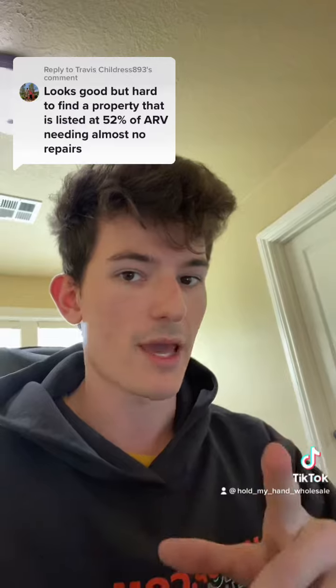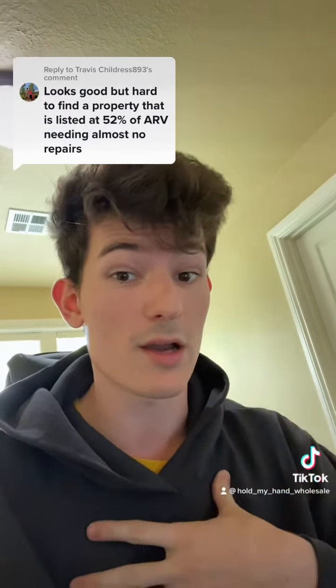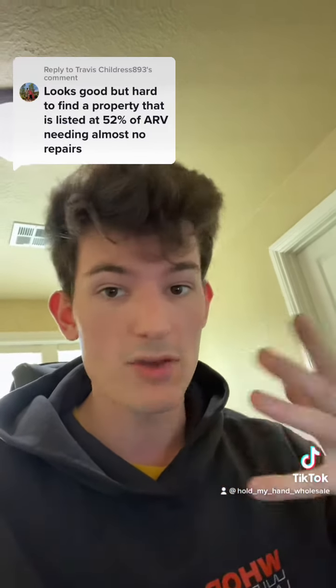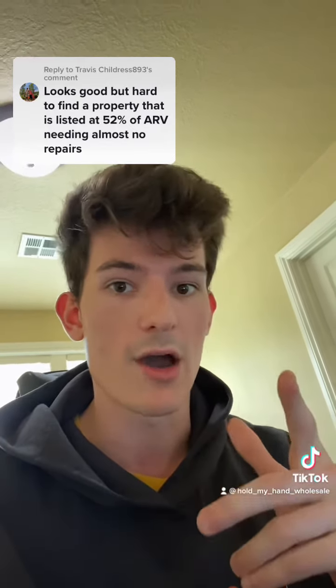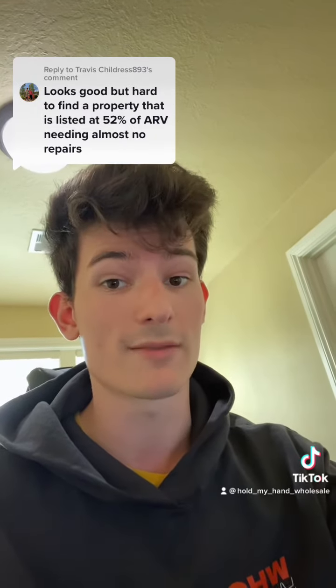We're not going to wholesale it — my company is going to close on it in cash and then pay you out 60% of the proceeds. If you know another flipper giving you 60% of the proceeds, let me know. If not, the link to join Hold My Hand Wholesale is in my bio, where you can access this website.